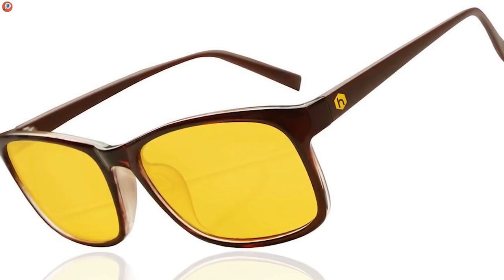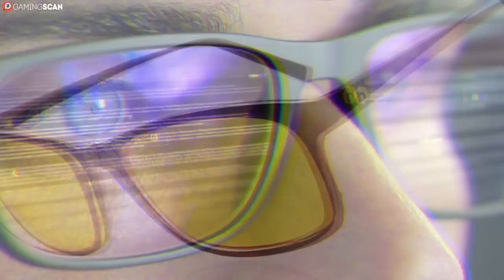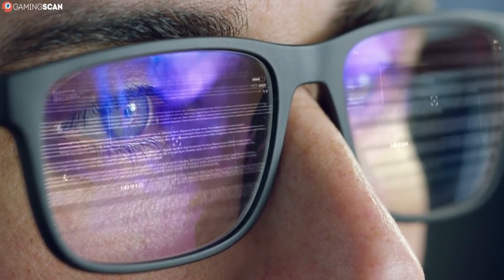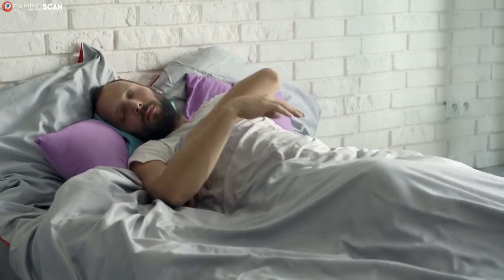Who said you can't have your cake and eat it too? Still, though, not everyone needs gaming glasses. Unless you've already experienced eye problems with gaming, chances are you're good. But we'd still recommend them to anyone who regularly marathons games, plays professionally, or games after working on a computer all day. In this case, they're a good preventative measure, if nothing else.